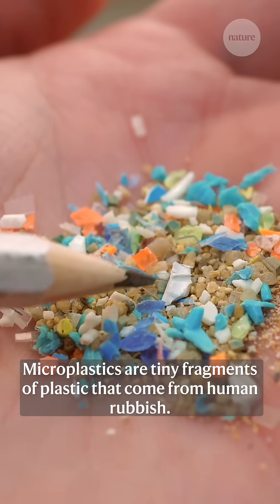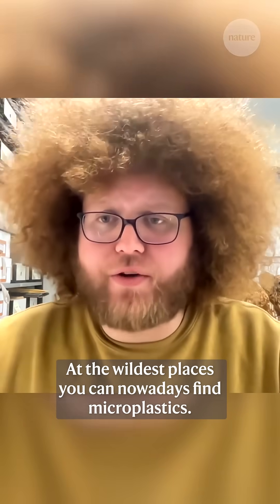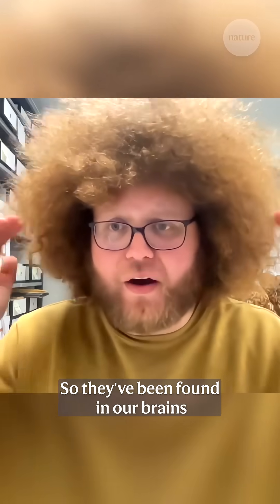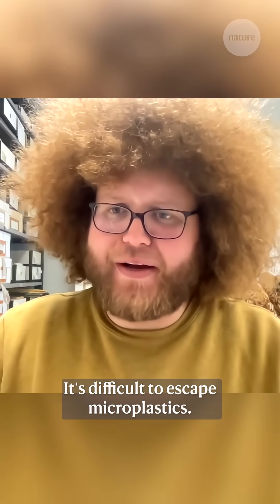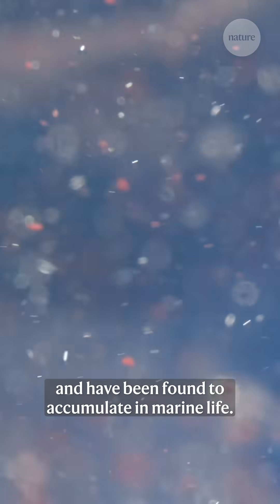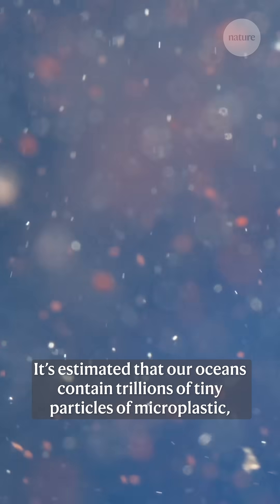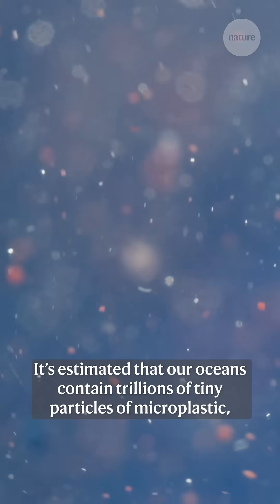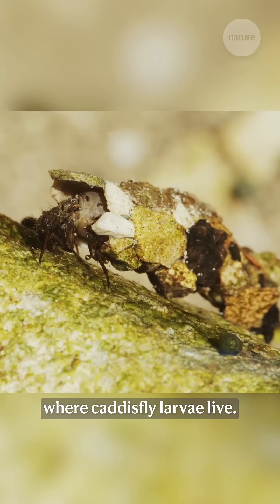Microplastics are tiny fragments of plastic that come from human rubbish. At the wildest places you can nowadays find microplastics — they've been found in our brains, in our blood, in our heart. It's difficult to escape microplastics. These microplastics contain potentially harmful chemicals and have been found to accumulate in marine life. It's estimated that our oceans contain trillions of tiny particles of microplastic, but a lot less is known about its presence in freshwater, where caddis fly larvae live.